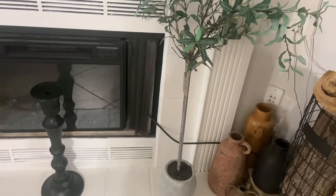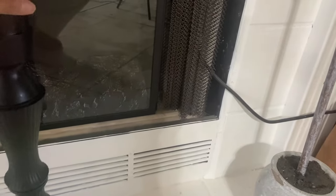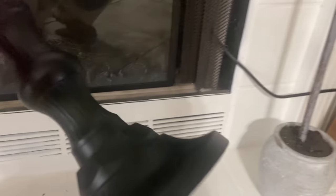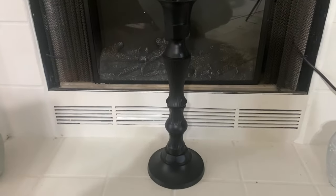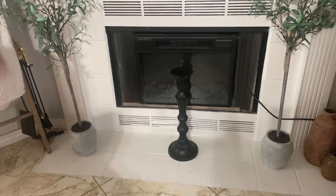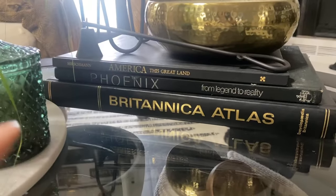Another decor piece I added was this huge, heavy candle holder. I don't remember exactly what I paid for it, but I think it was under $10. It's a perfect accent piece for the fireplace. So between the two potted faux olive trees and the large candle holder, those are some great finds. Coffee table books are always a hot commodity and can be very pricey — but thrift stores are the best place to find them.